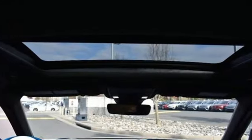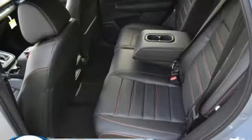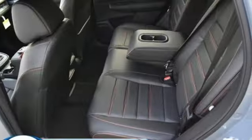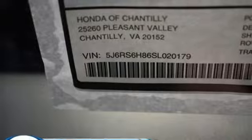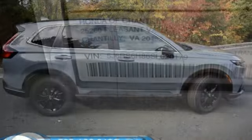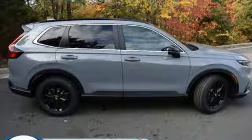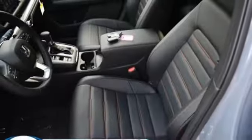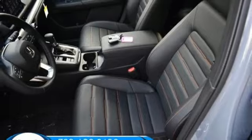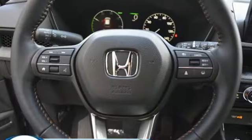Continuously variable automatic transmission, front heated leather bucket seats, streaming audio, steering assist cruise control, dual zone climate control, inductive device charging, external memory control, express open and close sliding and tilting sunroof, doors and push button start proximity key, and inline four-cylinder engine.